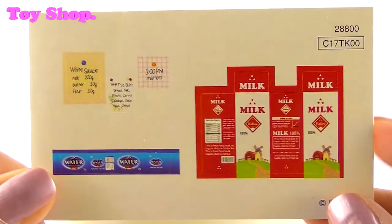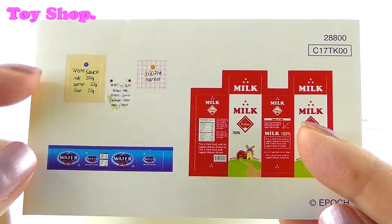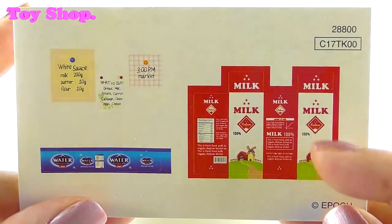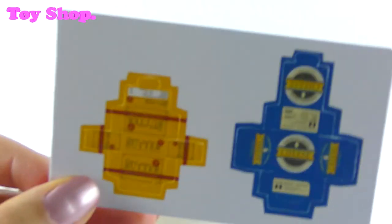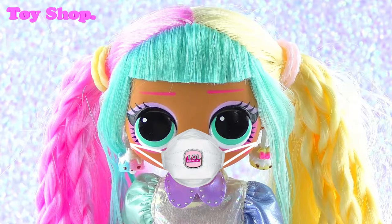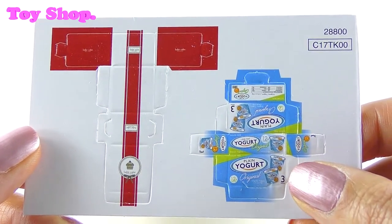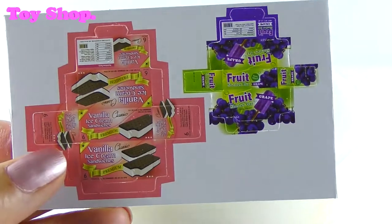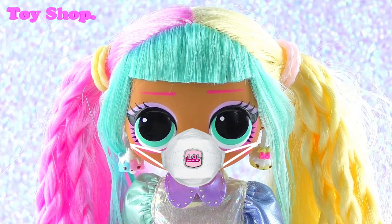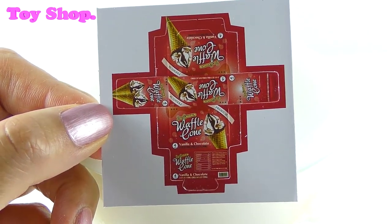First of all, let's check out all these stickers and boxes. I was right — it is a water sticker. And it's a sticker for milk and one for white sauce, and it looks like a to-do list, what to buy, and a marker for 3pm. We got a box to put together — one is for butter and one is for cheese. This one is for yogurt, and this one is so small I can't even see what it says. It must be something nice like chocolates. And yummy vanilla ice cream, and it looks like some fruit lollies — grape flavour! And more ice cream, waffle cones. This is all making me very hungry!